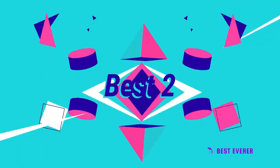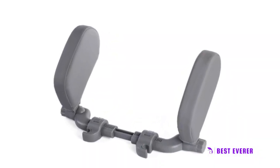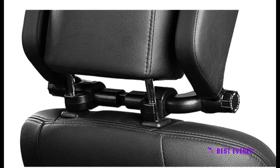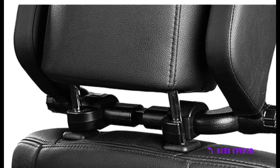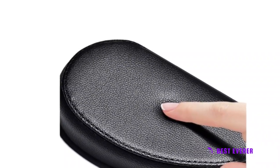Best product number two. The Ice Creek Car Seat Headrest Pillow is a unique solution to the common problem of discomfort and pain while sleeping in a car. Its U-shaped design provides safe and comfortable support for both the head and neck, preventing injury during sudden turns and helping to maintain a healthy sleeping posture. The pillow is made of high-quality, environmentally-friendly ABS and PU leather, and filled with thickened memory foam.